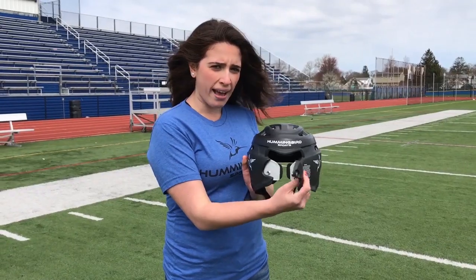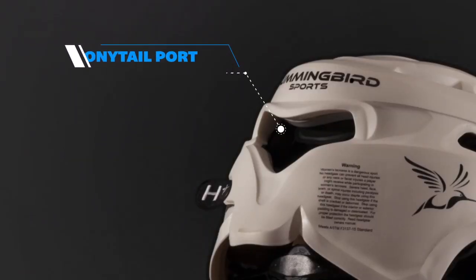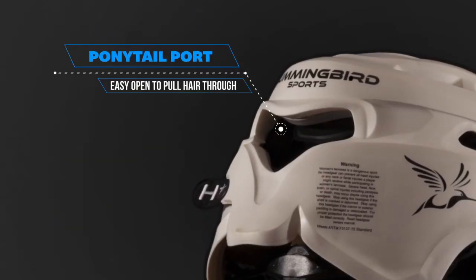There's also this pony port in the back. So when I put my hair up, it stays right out of my face on windy days just like this.